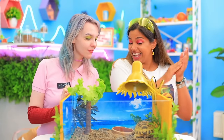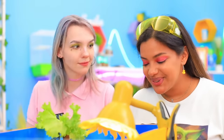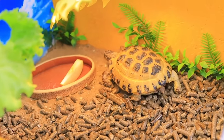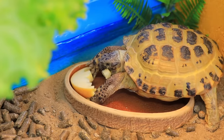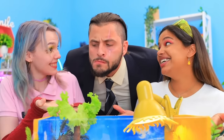Turn it on! Great! A housewarming treat! Perfect timing! Bon appétit! She likes the apple! Oh! Your house is done! Pleasure doing business with you! Anytime!